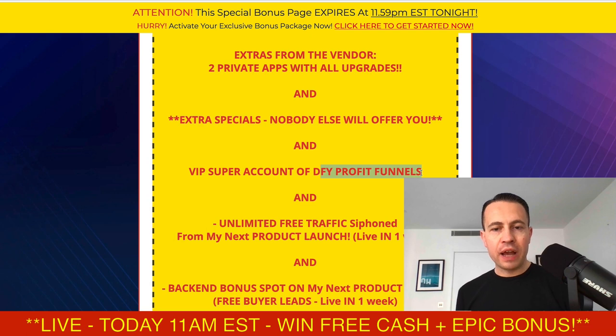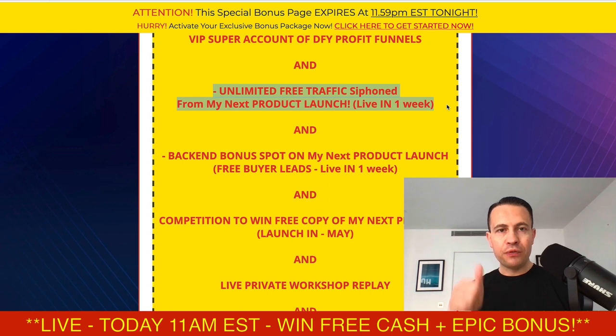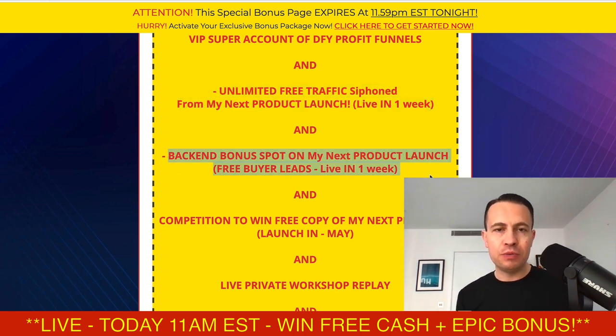You're going to get a VIP super account, done-for-you profit funnels, and another great app I launched recently — you'll get that for free with all the upgrades. You're also going to get unlimited free traffic from my launch on the 20th of May: I'll put your Facebook, Google, and Bing ad pixels on the sales page so your audience starts building and you can drive ads to that audience if you want. You're also going to get a back-end bonus spot on that launch — put your banner inside my members area, and when people click it they could potentially buy whatever you're promoting.